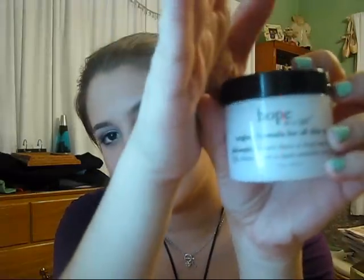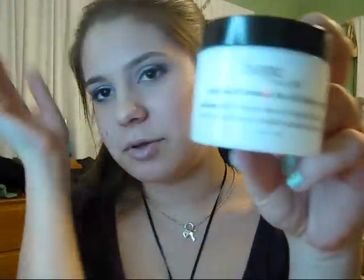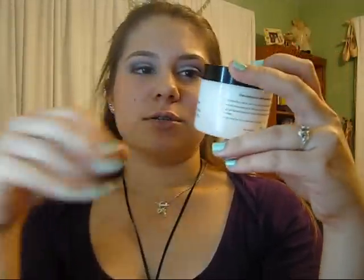The last thing I'll talk about is their Hope in a Jar, which is probably Philosophy's most famous product. My power just randomly went out — it's really windy outside. Anyway, back to what I was talking about: Philosophy's Hope in a Jar, which is probably their most famous product. It's their original formula for all skin types, so it's kind of like an all-purpose facial moisturizer.